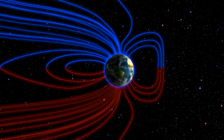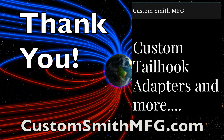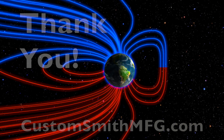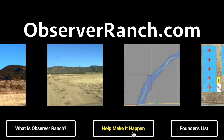We greatly appreciate your support. Shout out to CustomSmithMFG.com for supporting Observer Ranch and choosing the shout out donation reward — Second Amendment fans, patriots, and the like will enjoy. Rewards at ObserverRanch.com range from these news shout outs to a week at the ranch to permanent commemoration and thanks for your support.